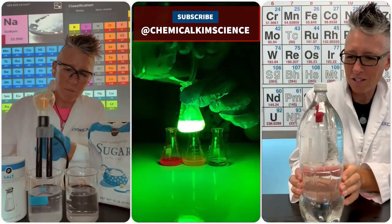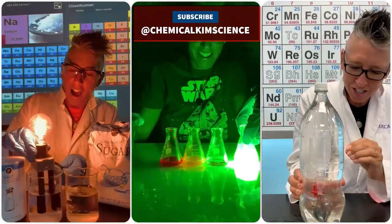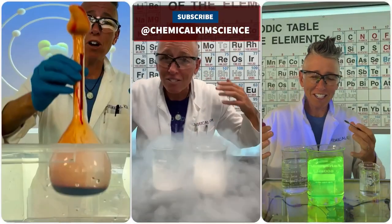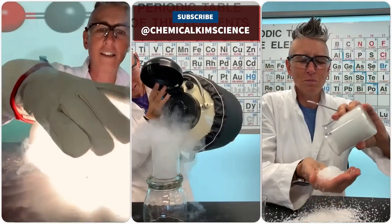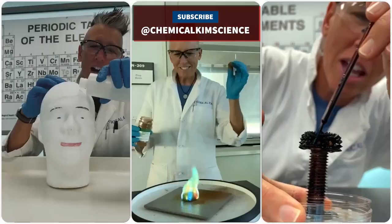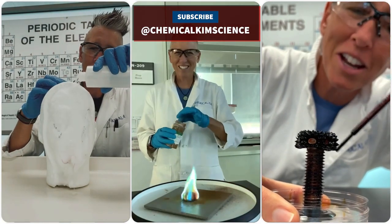It's Halloween time and I'm going to share with you where I find the best science product for the Halloween season — it happens to be at the grocery store. Come on, let's go get it. As Chemical Kim, I'm a chemistry professor and science education influencer with over a million followers on social media platforms. I am very excited to bring my fun and exciting science experiments to all of you.